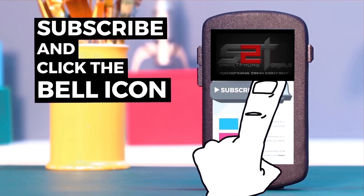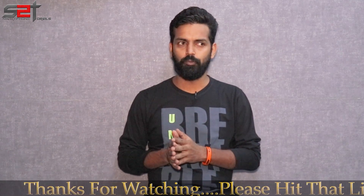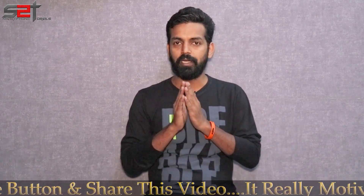Subscribe to Smartphone Tutorials and hit the notification bell icon to get instant notifications. Another day, another beta update for the Pocophone F1 — that is 9.6.13. This is a closed beta; you will have to install it through TWRP, and we will talk about all those things in the entire video.